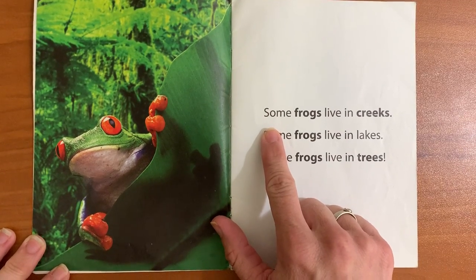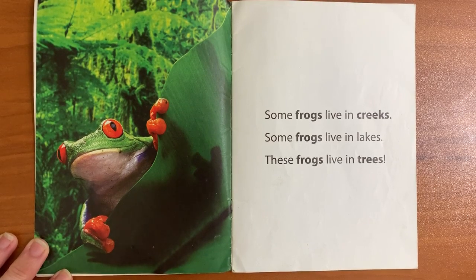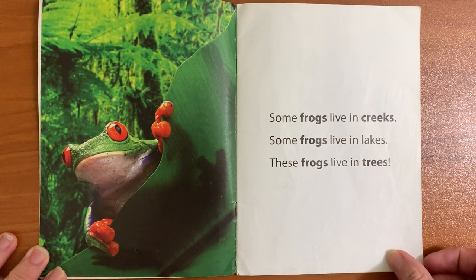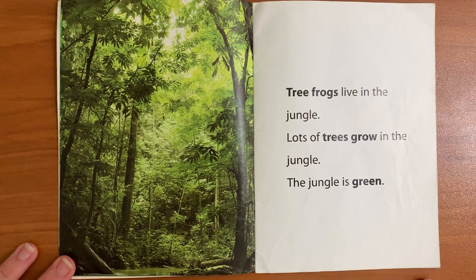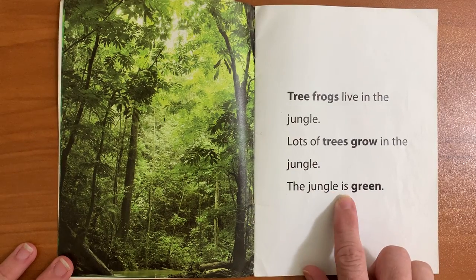Some frogs live in creeks. Some frogs live in lakes. These frogs live in trees. Tree frogs live in the jungle. Lots of trees grow in the jungle. The jungle is green.